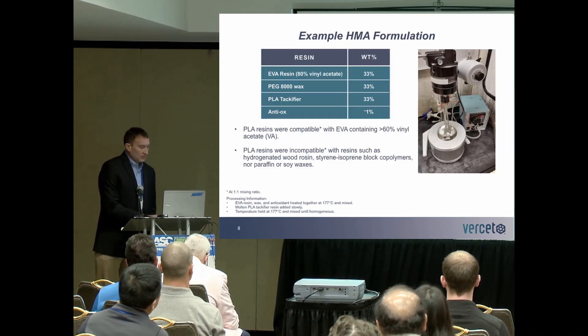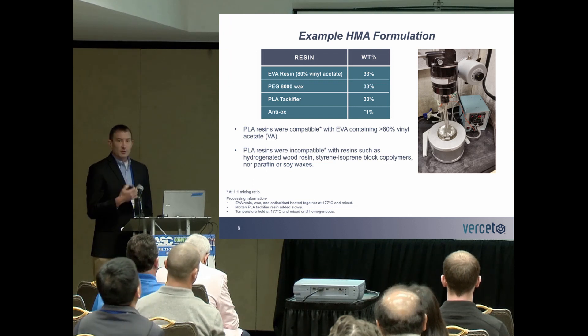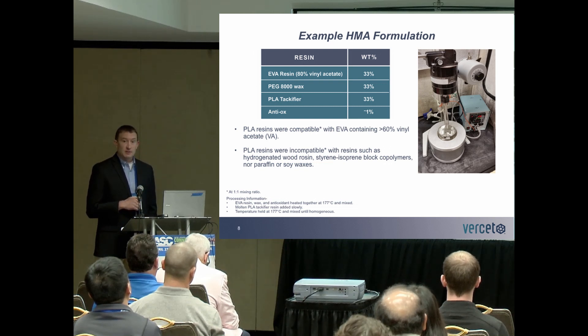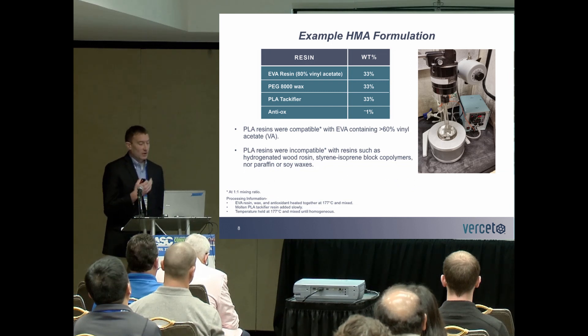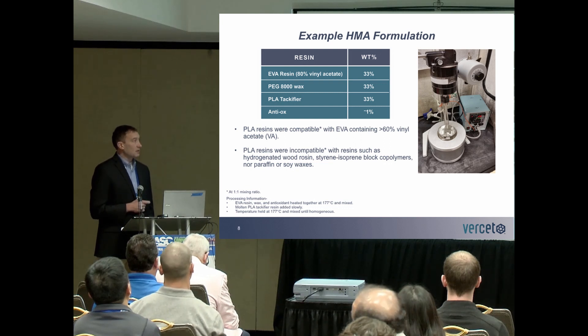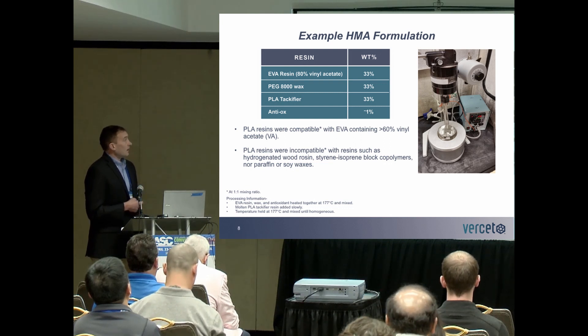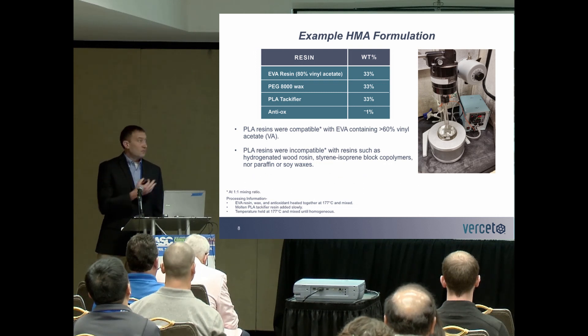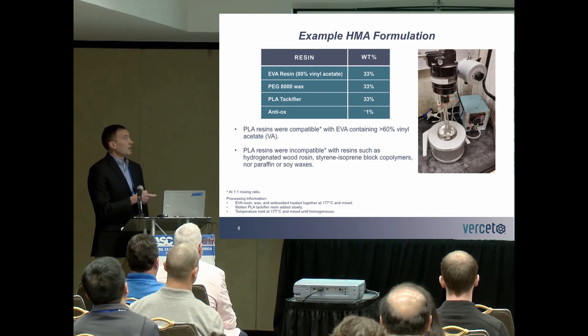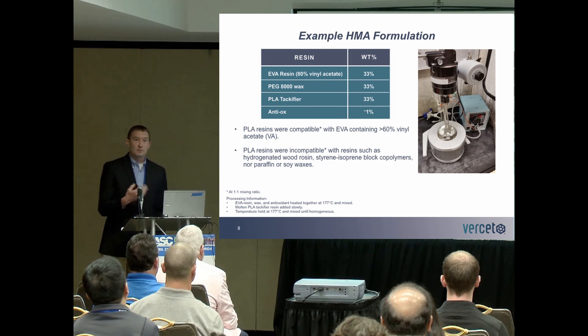Where this polarity is important in hot melt adhesives is in compatibility with other materials and in formulating. In this instance, we chose ethylene vinyl acetate resin of a high vinyl acetate content — 80% — paired with a polyethylene glycol wax, a very polar wax. These were mixed under standard conditions and temperature to form our adhesives. I'll be referring back to this formulation table, just changing out the PLA tackifier to investigate the differences.